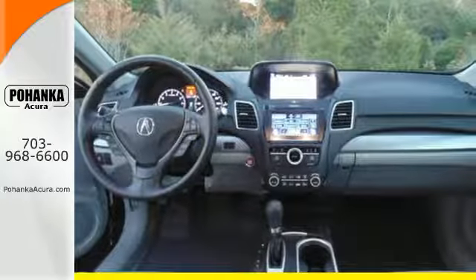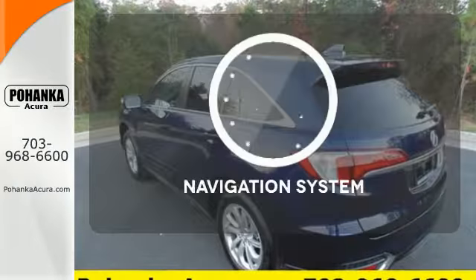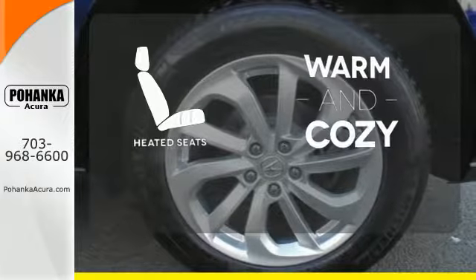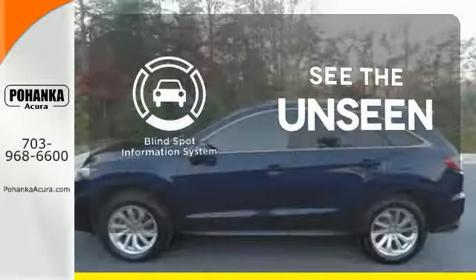The SMS text message function and remote-linked power tailgate add everyday convenience as well. Feel confident getting from point A to point B with the navigation system. Wrap yourself in the comfort of heated seats. Negotiating traffic has never been easier thanks to the blind spot indicator.